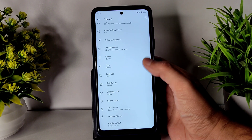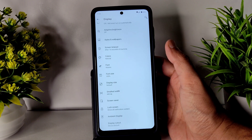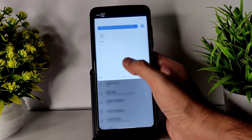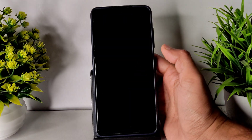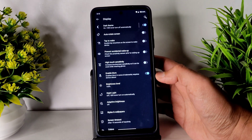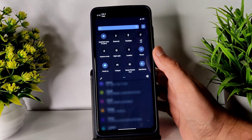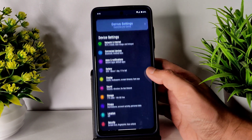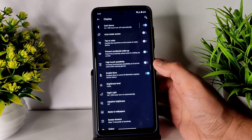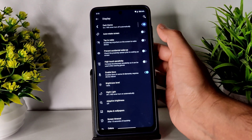In display settings, you get all the basic settings. There is no refresh rate option here. Coming to dark theme — it reboots the system once. The dark theme looks fine, not bad, but it's definitely not a pitch-black condition; there's a blue filter applied, which I really don't like.